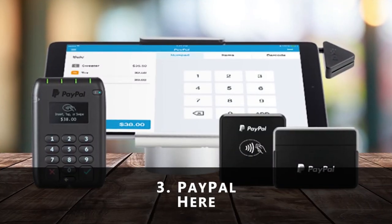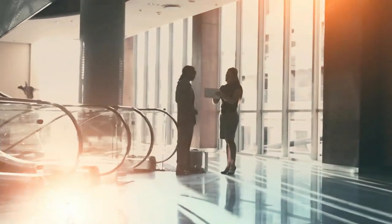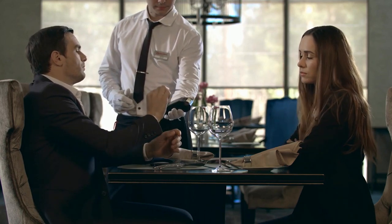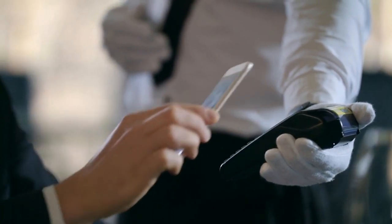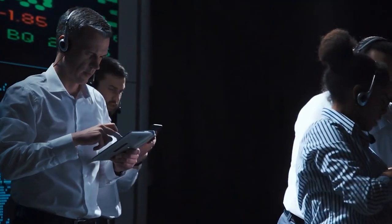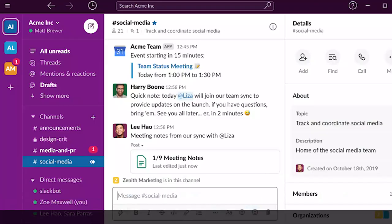3. PayPal Here. As a business owner, it is essential to create a payment medium that makes it easy for your customers to pay you in a way that works best for them. In addition to helping you make payments easy for your customers, PayPal can help you process credit cards, checks, and invoices on your phone. The good thing about this app, unlike some of the payment apps, is that their rate is low — each payment charges 2.7% US card swipe. However, unlike other apps that can be directly linked to your bank account, with PayPal, you need to open a PayPal account to enjoy the benefits of the app.